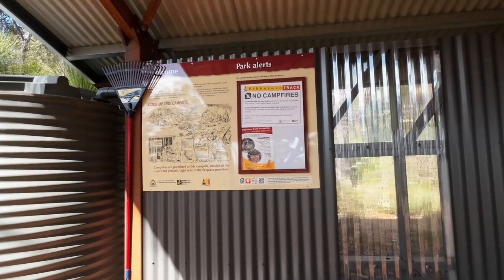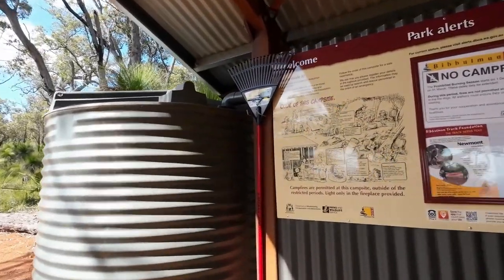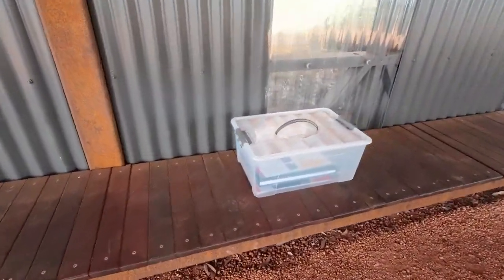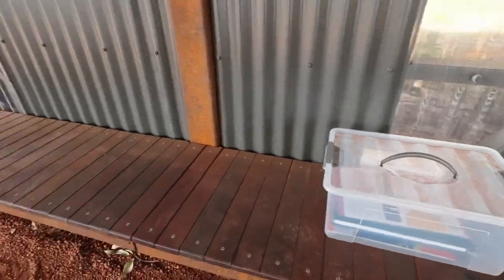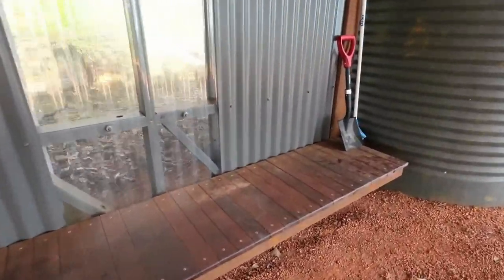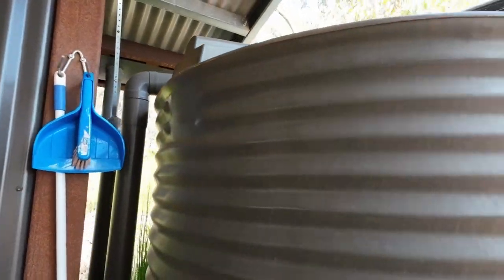On the back panel we've got some colour bond and some clear colour bond so you can see through. There's some lighting and a rake there — that's standard in all campsites and shelters so you can clean up after you've been here. We've got a log book in the box so you can sign in to let them know where you're going, in case anything happens and they need to find you. There's a bench all the way along the length.